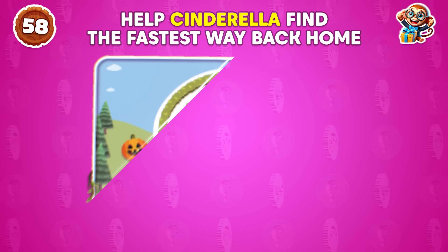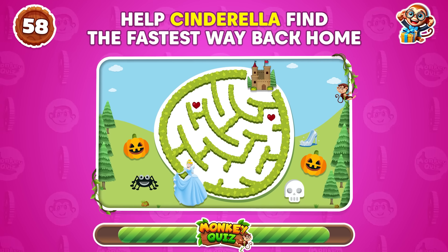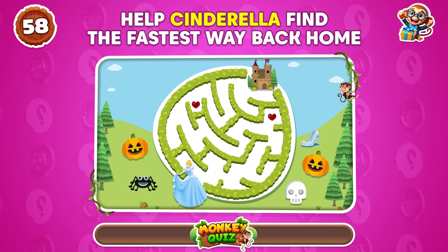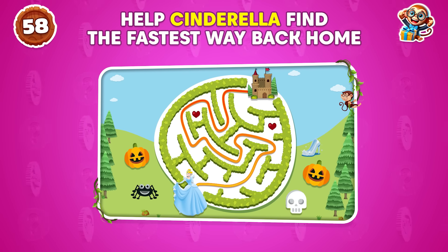Here's a real test of your observation skills. Can you help Cinderella find the fastest way back home? Coco says thank you so much!